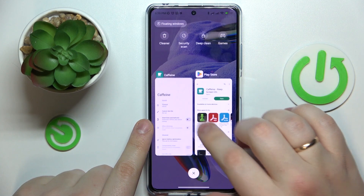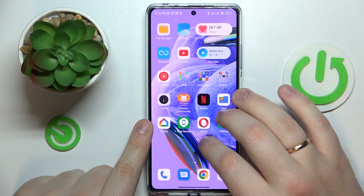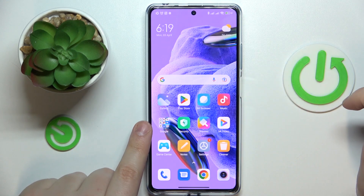As long as you do not close the Caffeine app and it stays active in the background, your screen will not go to sleep automatically at all. Alright, so that would be it — thanks for watching and bye-bye.